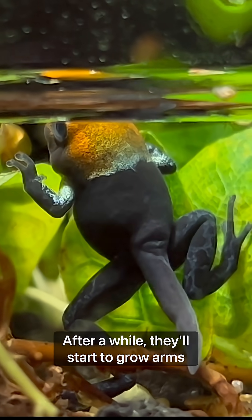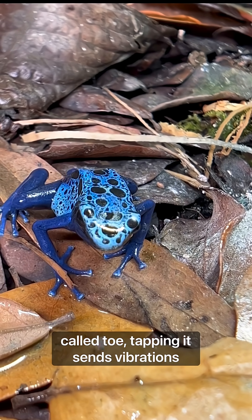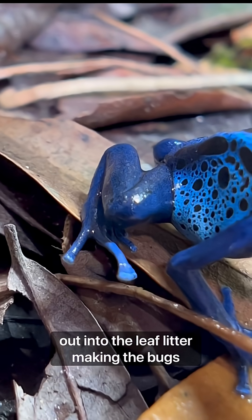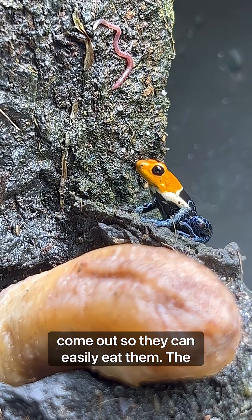After a while, they'll start to grow arms and legs. One of the dart frog hunting techniques is called toe tapping. It sends vibrations out into the leaf litter, making the bugs come out so they can easily eat them.